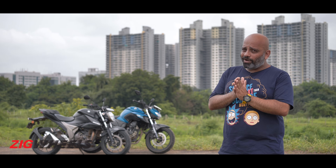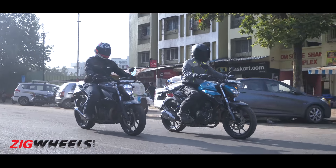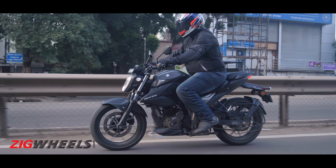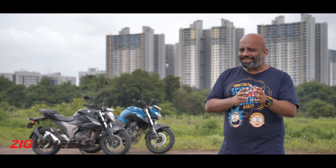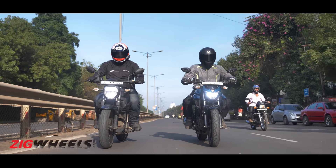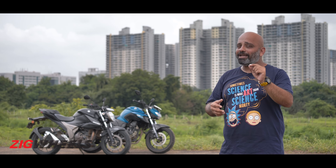Highway use is one thing, but most of us spend more time in the city than on long-distance rides. So how do these two fare in the urban jungle? On paper and in real life, the Gixxar's motor is definitely the punchier of the two, but at city speeds you're not going to feel that difference all that much. Both bikes are very tractable so you can carry fairly low speeds in high gears. The Gixxar will eventually pull away from the FZ, but not by a big margin.